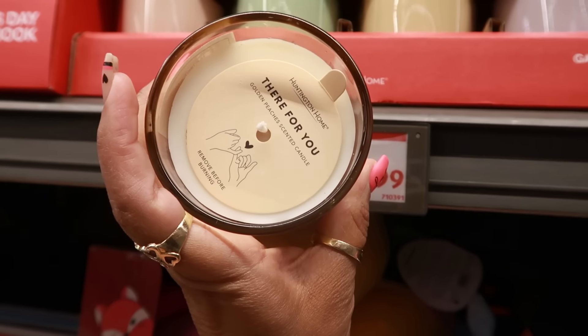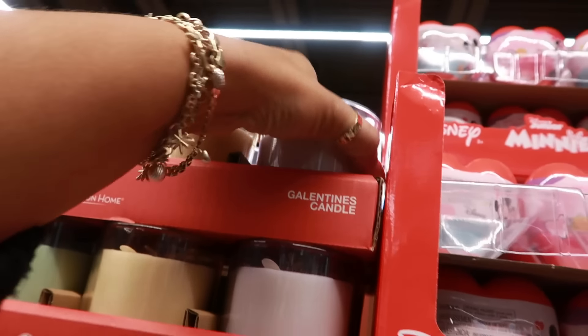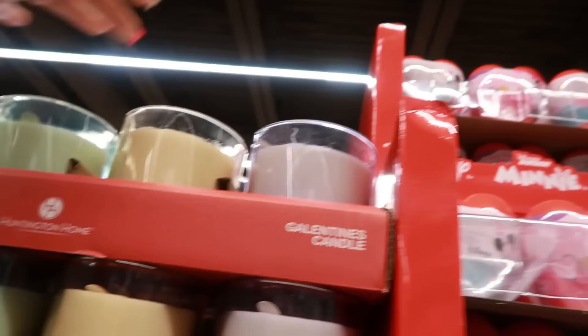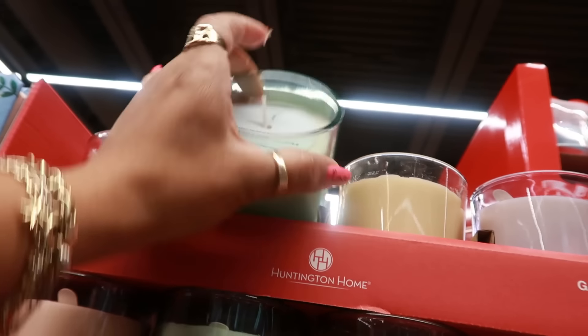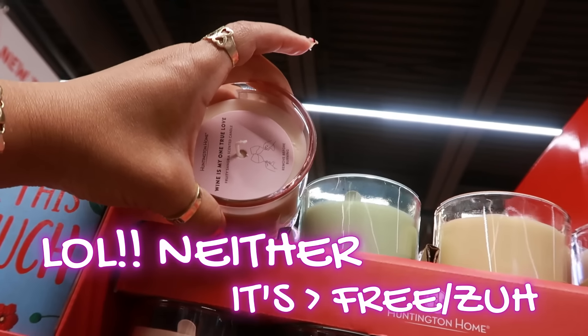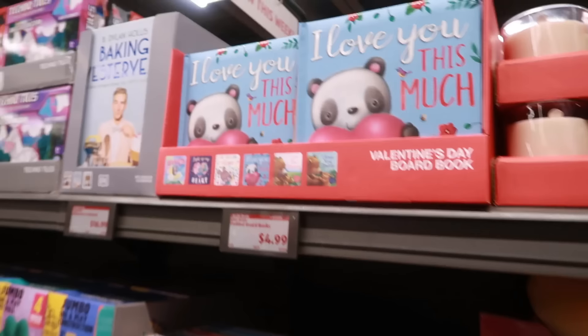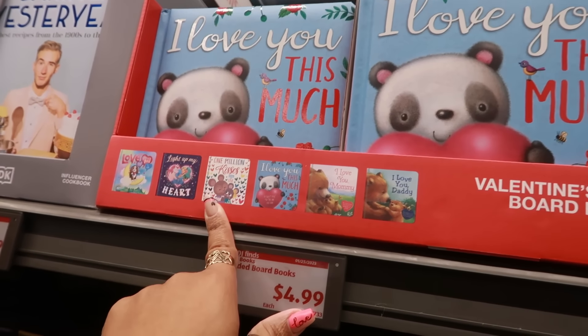The candles include scents like golden peaches, sweet bouquet in a purple jar, fresh freesia in the green jar — is it freesia or freesia? — and fruity sangria in a pink jar. Those are $4.